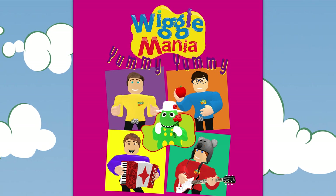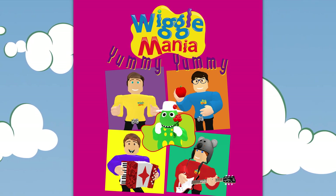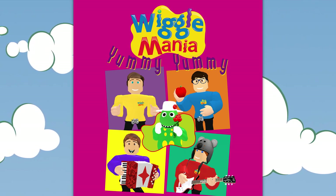Give everyone a plate and a spoon. We'll all be eating it very soon.